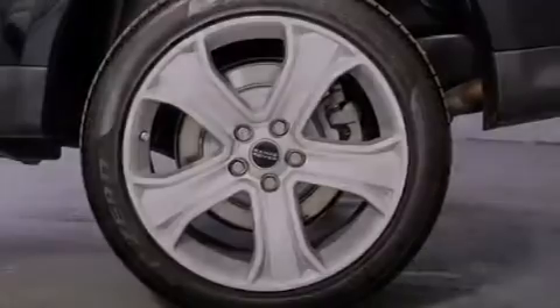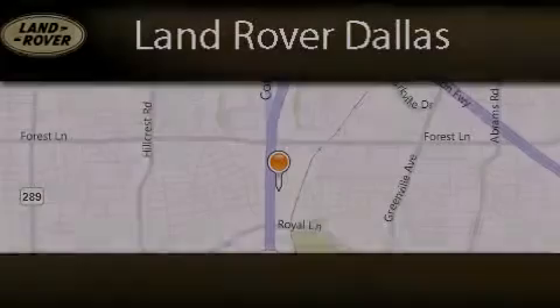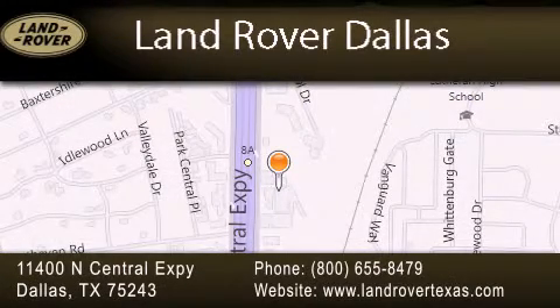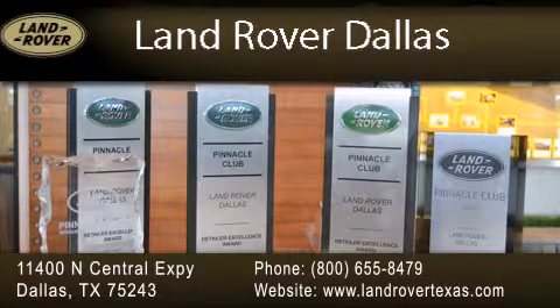Call now to find out how you can own this breathtaking automobile. Land Rover Dallas is located at 11400 North Central Expressway in Dallas. Our goal is to exceed all of your expectations to ensure that you'll return for future visits. Experience why Land Rover Dallas has earned the Pinnacle Award, the highest award bestowed upon Land Rover Centers for truly exceptional customer service.